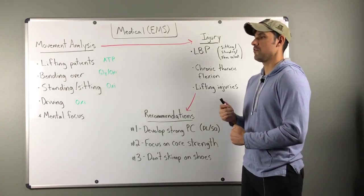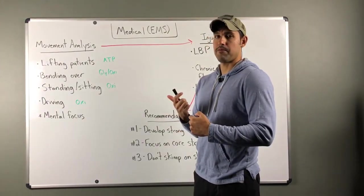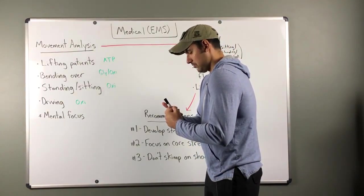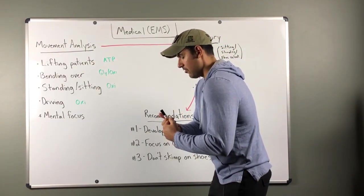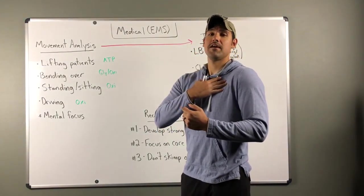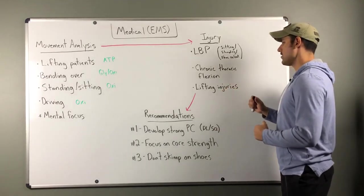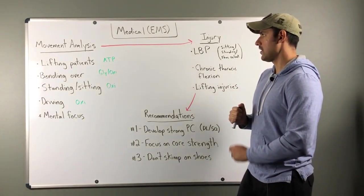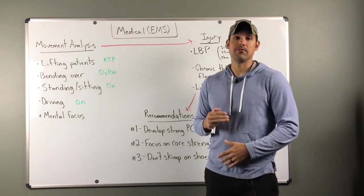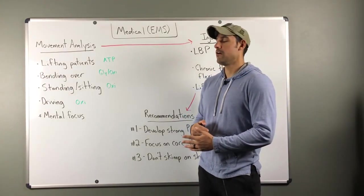Next is chronic thoracic flexion, which ties into the patterns of sitting, standing, and driving. Whether you're texting, working at a computer, filling out reports, or driving, the shoulders start to round over time — leading to tight shoulders, a tight chest, and a muscular imbalance between the anterior and posterior sides. The last injury category is lifting injuries: if you don't have proper form and technique when lifting patients or equipment, it opens up significant injury risk.